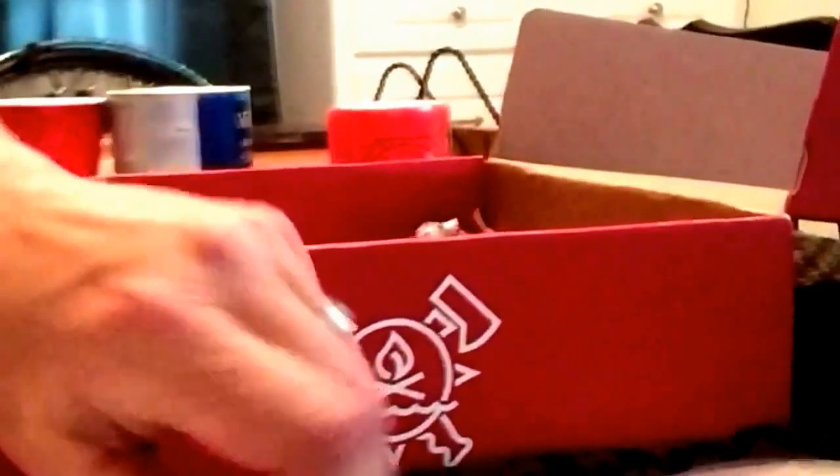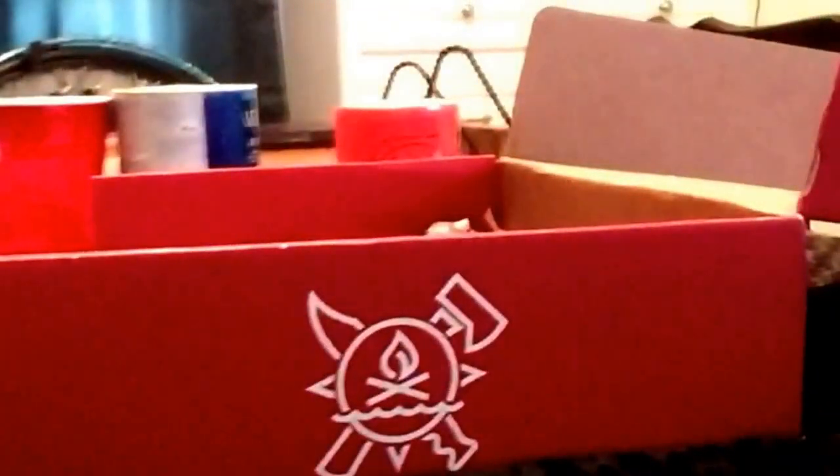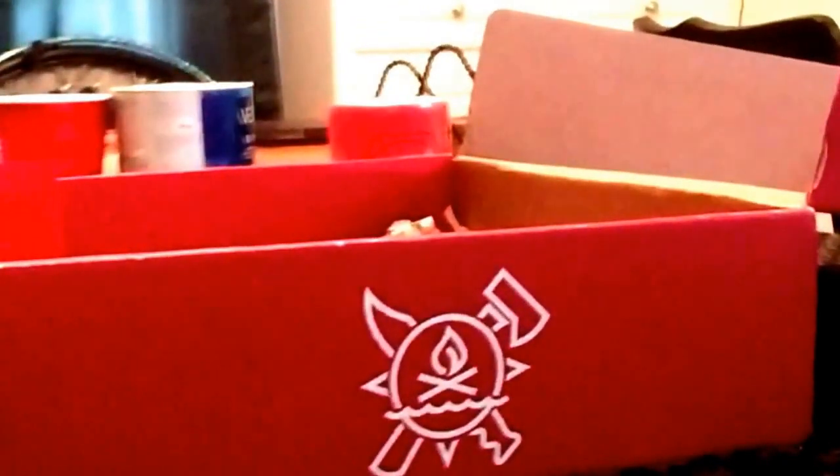It's like Christmas every other month when you get a box because they never divulge the contents beforehand — you just know you're going to get some type of survival blade with this series.